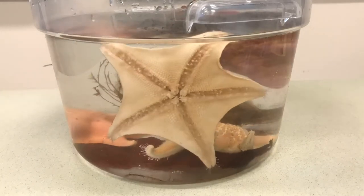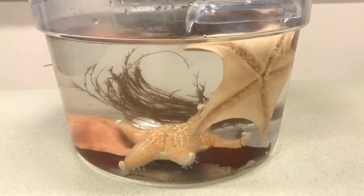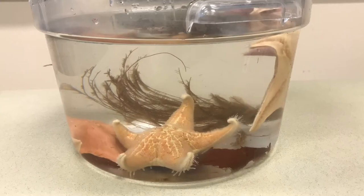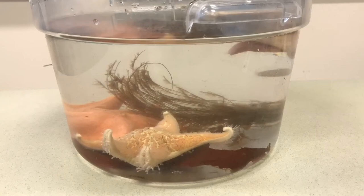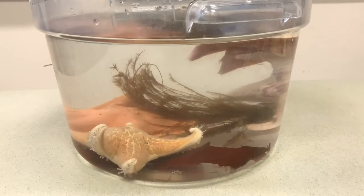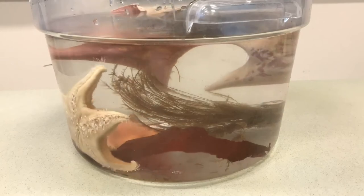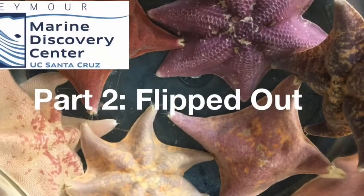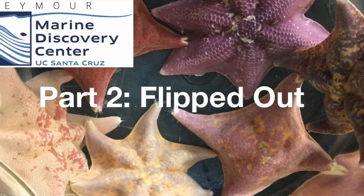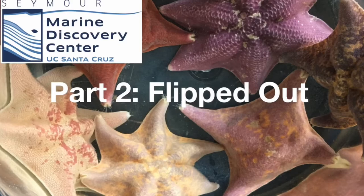Are you noticing all those tiny tentacles waving around? Those are special structures called tube feet. Those thousands of tiny tube feet have more than one function — they both sense and then respond to what they detect in the environment. The tube feet help the sea star respond by moving toward or away from whatever they sense. Now that we have a good sense of how sea stars use their tube feet to sense and respond to their environment, it's time to investigate further.